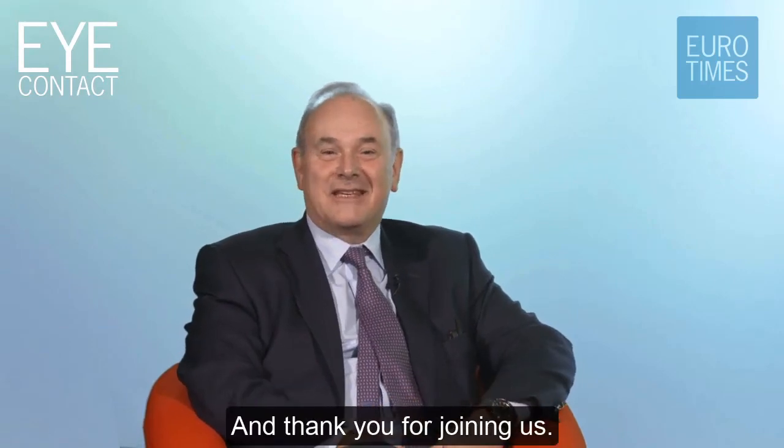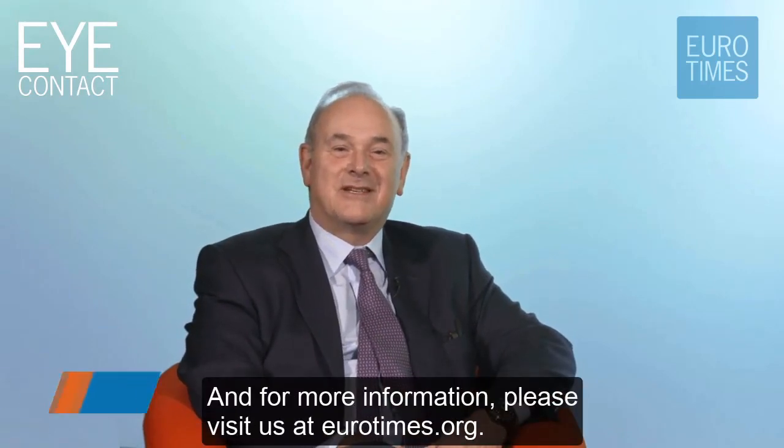So are you the fussy patient that wouldn't do well with an EDOF? I think I would haunt you. David, thank you very much. And thank you for joining us. For more information, please visit us at Eurotimes.org.